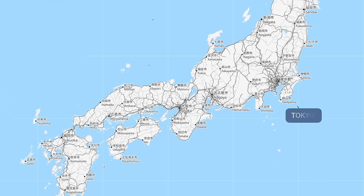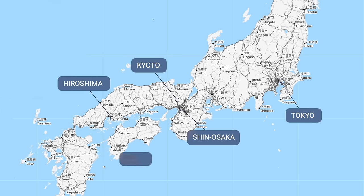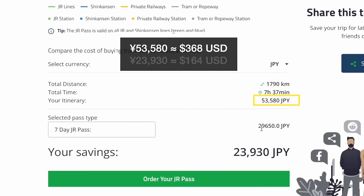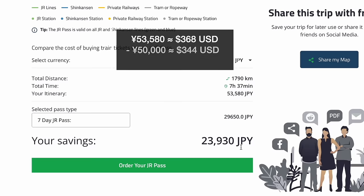For example, going from Tokyo to Kyoto to Shin Osaka to Hiroshima, and then on your return stopping at Himeji before returning to Tokyo. With reserved seating, the total cost is 53,580 yen. The currently priced JR Pass offers a savings of 23,930 yen, and even at the new price of 50,000 yen, the JR Pass would still offer a savings of 3,580 yen.